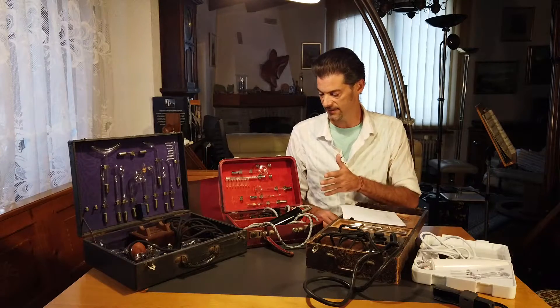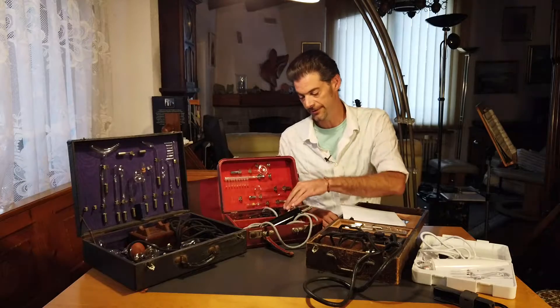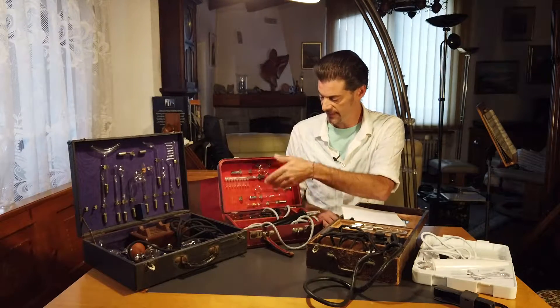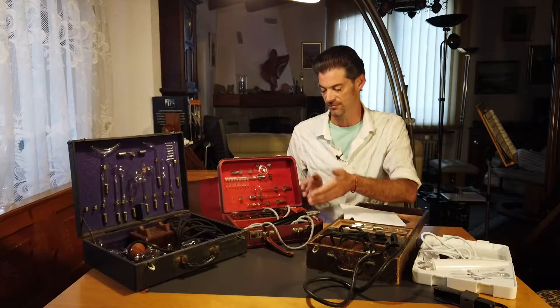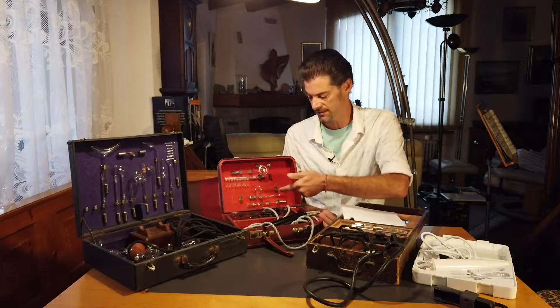What you have is just a box: this is the generator, the handle, and the electrodes. The box was more expensive the more electrodes you included, so that one is going to be a very expensive one and this is probably a cheaper one.